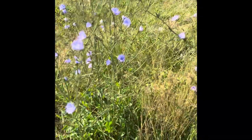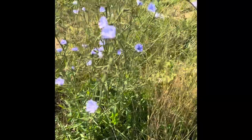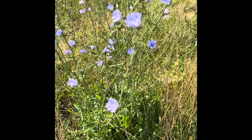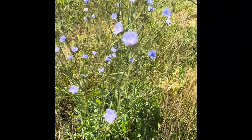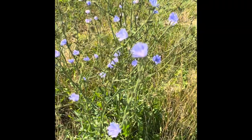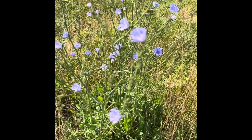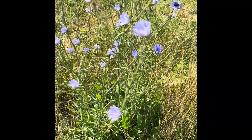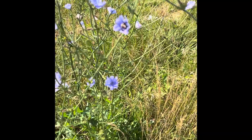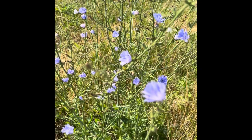I'm back again with the chicory flowers. I did not know that chicory flowers close at a certain time in the morning. It took me about four days — every time I came out, they were closed, and I was like, what's going on? So I did some research and found out that they close. See that bee right there?